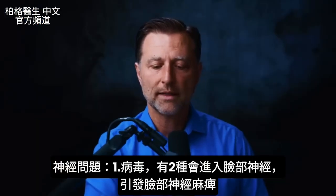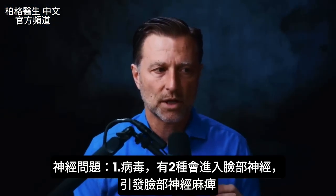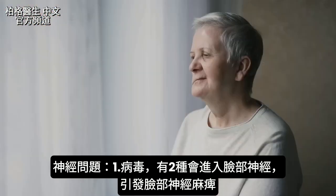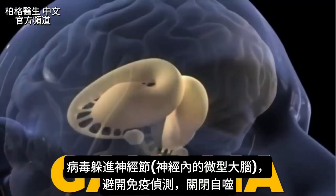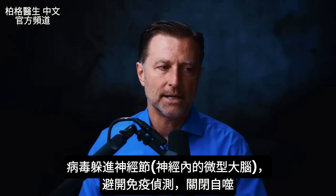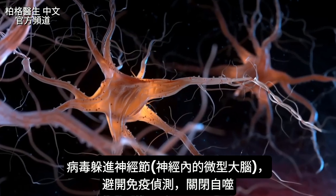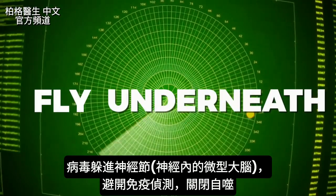Let's start with viruses — two viruses that have the potential to go into the nerves on the face and create conditions like Bell's palsy. They can hide in a little nerve bundle called the ganglia, which is like a mini brain within the nerves. What's unique about it is the viruses go into those bundles to evade the immune system and fly underneath the radar.